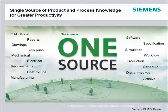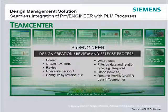Using Teamcenter as the single source of product and process knowledge, you have a unified environment that manages end-to-end PLM processes. Using a seamless integration between Pro Engineer and Teamcenter, designers have access to all your product knowledge. All of Teamcenter's PLM functions are accessible without leaving the Pro Engineer environment, streamlining rather than interrupting design and manufacturing workflows.